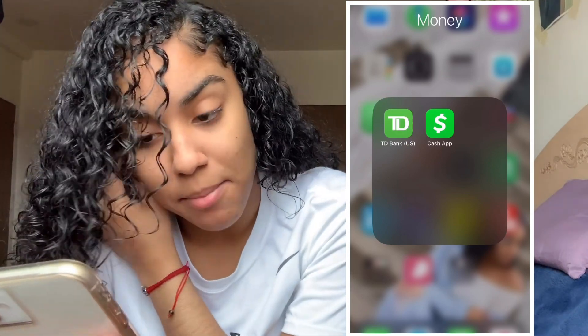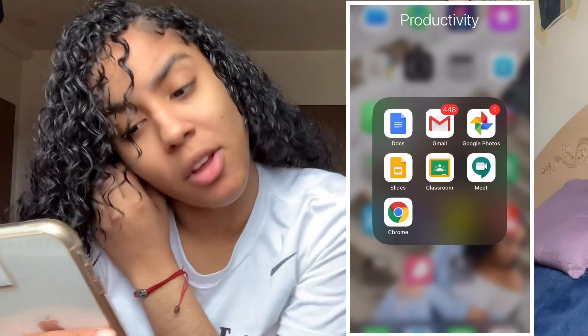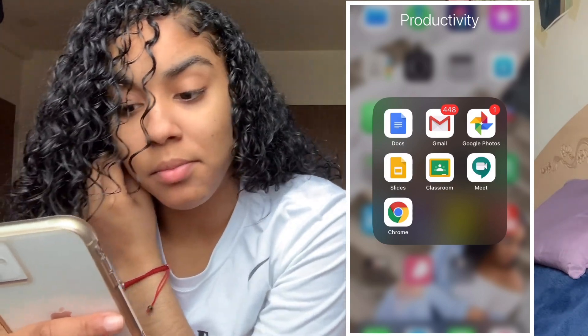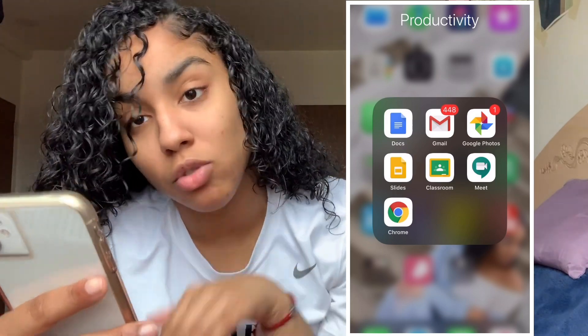I have a money box and in there we have TD Bank and Cash App. My productivity box is mostly for school and stuff — we have Docs, Slides, Chrome, Classroom, Meet, Gmail, and Google Photos.